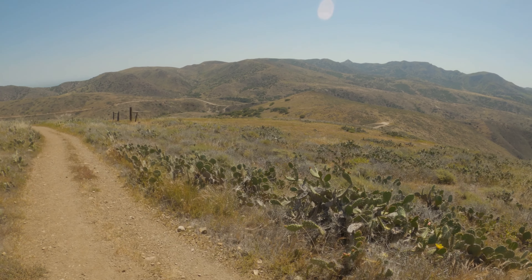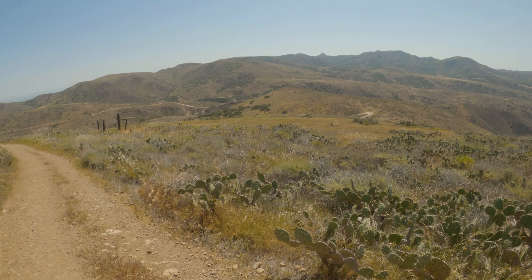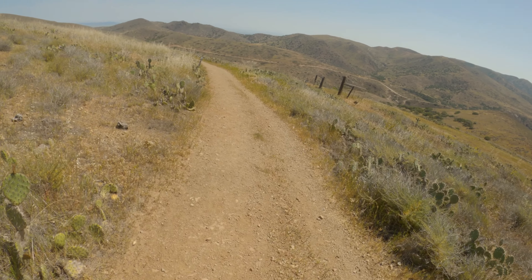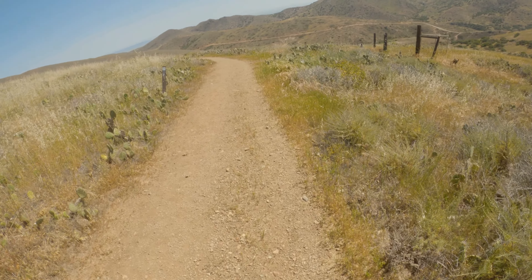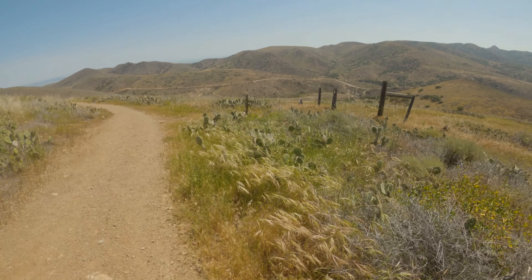We saw some bison earlier but they were way off in the distance. I imagine now they're kind of ducked down into the shade somewhere. But you can see there's bison droppings right there. We saw big old hoof prints on the trail earlier. It's pretty amazing — those big animals are able to do this trail with no problem, and all they eat is grass.